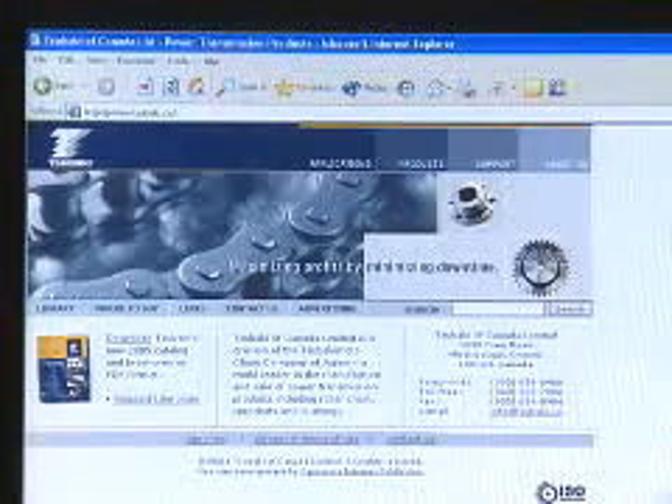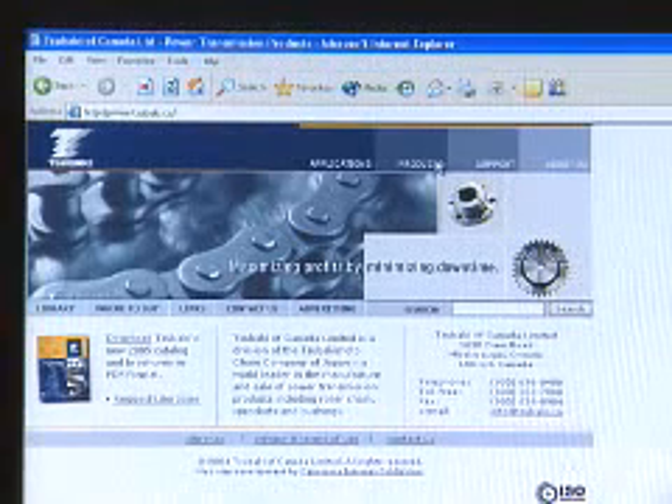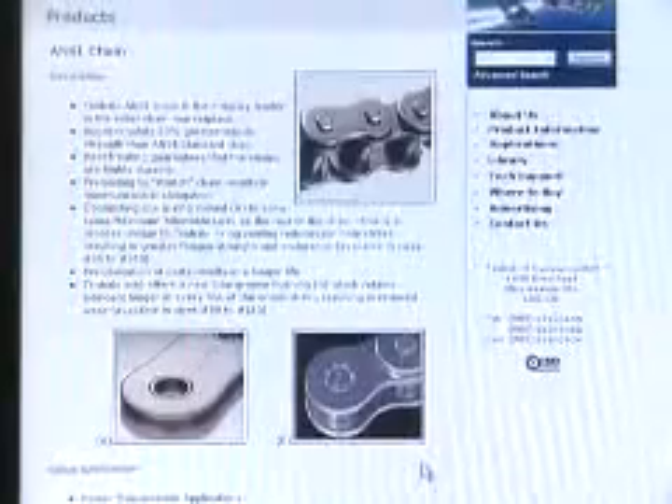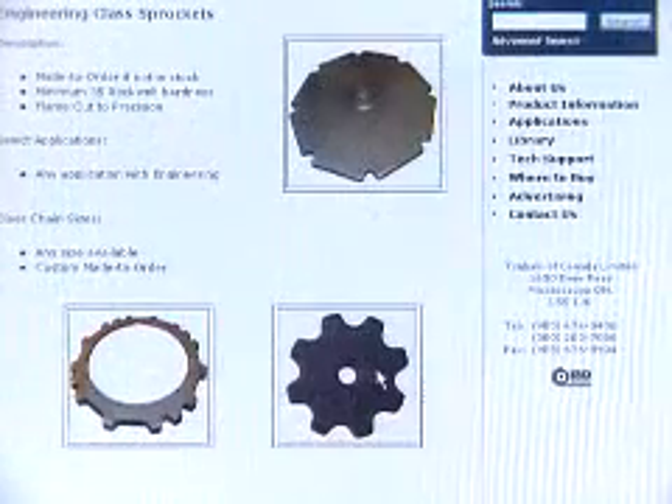Subaki makes power transmission components, which include chains, sprockets, couplings, and connectors. Most of our product is customer-designed, customer-specified, so it was just a natural fit for us to choose SOLIDWORKS.